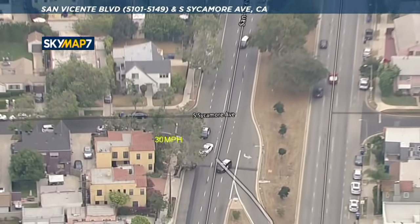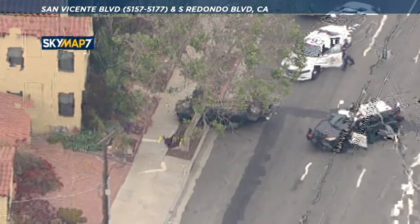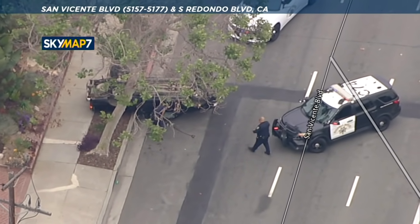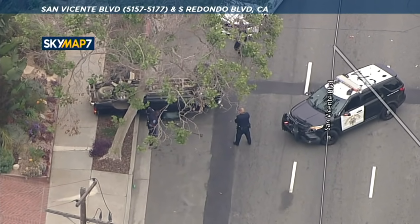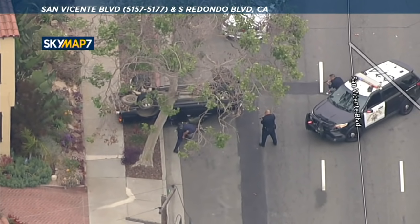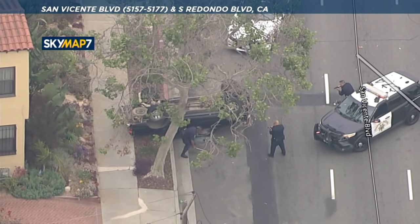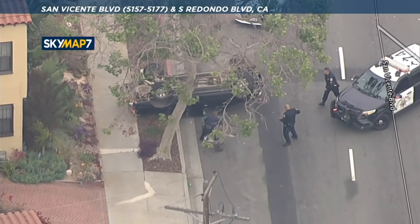Jay told us the guy made a run for it — the vehicle overturned. We lost him behind the tree there for a moment, and it looked like doing that pit maneuver was enough to make the vehicle overturn. The suspect is still inside the vehicle. Now they're going to have to get him medical attention. It looks like they're breaking the window open so they can at least see if he has a weapon and get him out of the vehicle.